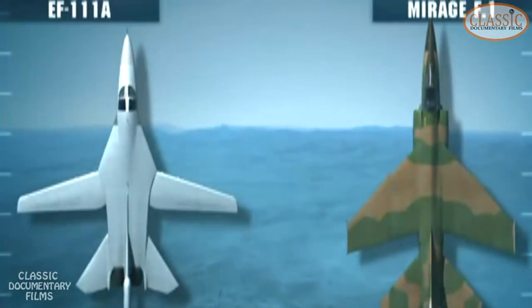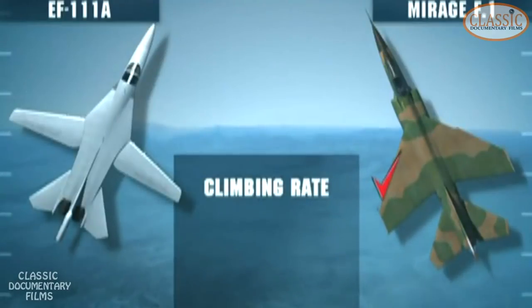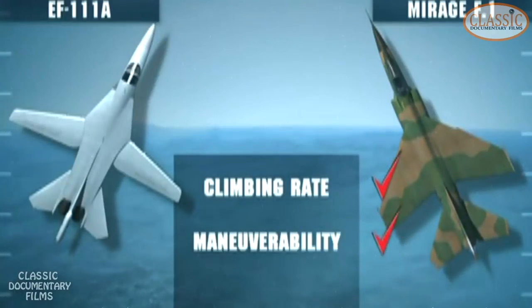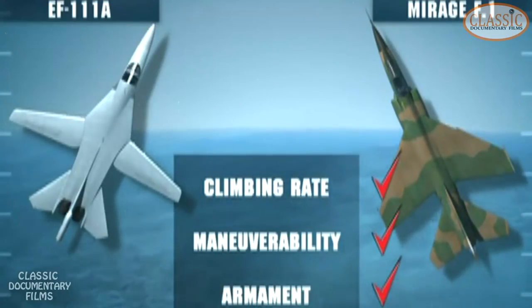In a dogfight, the Mirage has every advantage. It has a faster rate of climb, far greater agility, and is heavily armed with 30mm cannon and air-to-air missiles. The Raven is completely unarmed. The Mirage closes in from 5 o'clock high on its helpless prey. Jim Denton will have to survive by his wits.